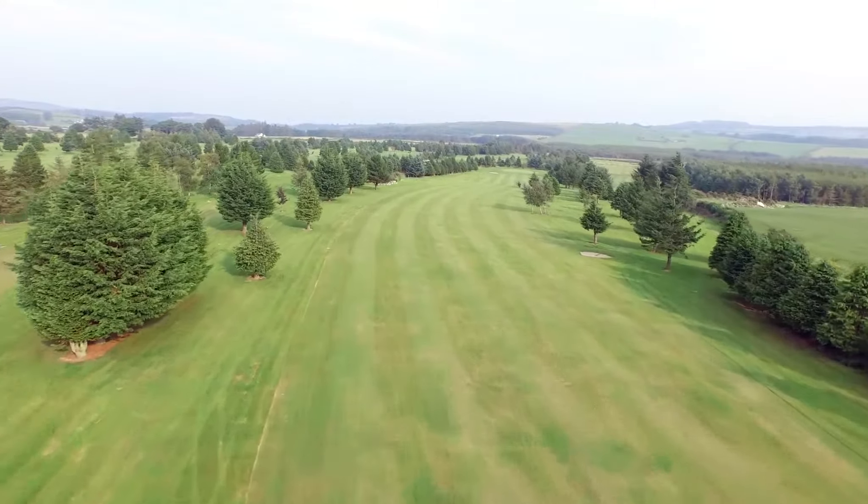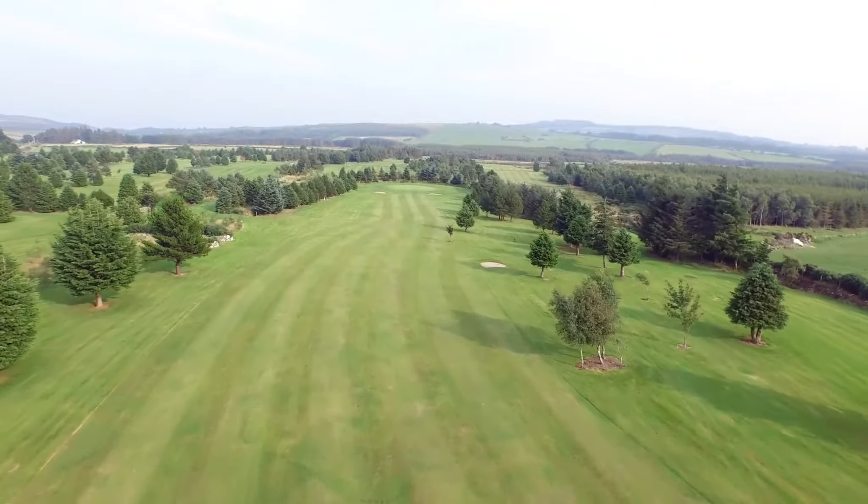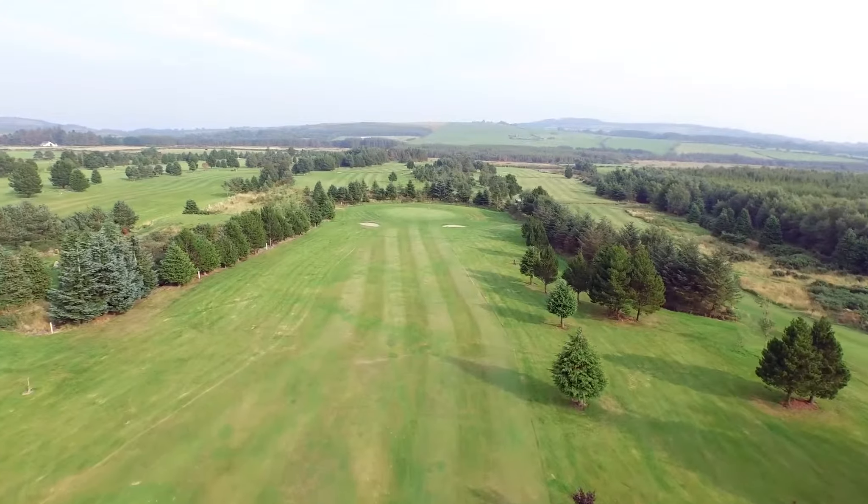An accurate tee shot is required as the fairways are protected both left and right by trees. Having succeeded with a good drive, there is a fairly short iron to the green.